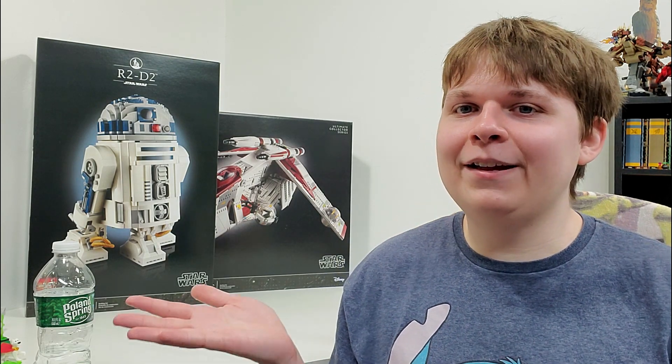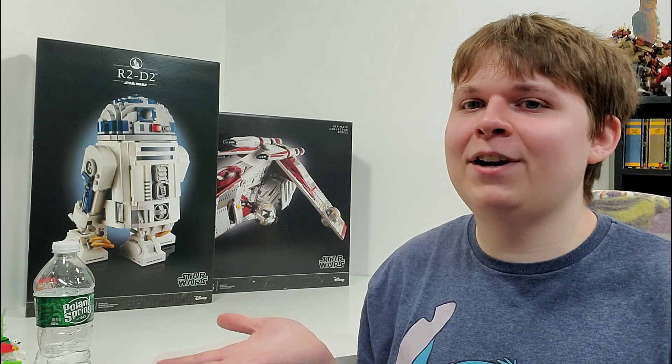Hello, everybody! I am JediJackPenguin, and welcome back to another LEGO store haul. I already did one this week where I got these two giant LEGO Star Wars direct-to-consumers. You guys can check that one out — link in the description below, card above. I also talk a little bit about the upcoming price increases in that video, which I definitely recommend checking out, even though the Double VIP Point event is over now.